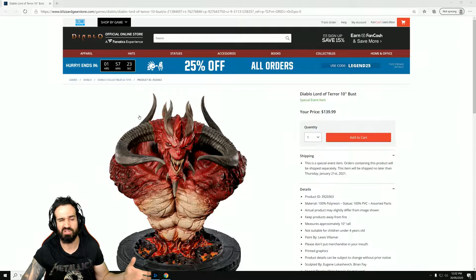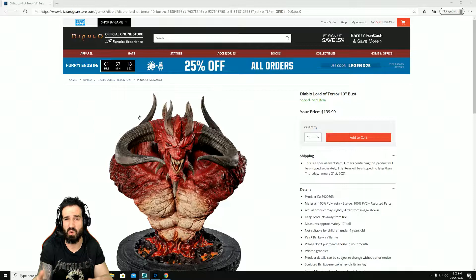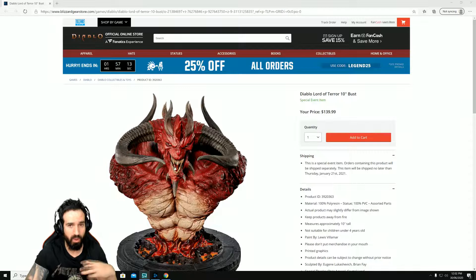I actually saw this on the Battle.net launcher — if you open the Blizzard Battle.net launcher it'll bring you directly to the store, otherwise just type in Blizzard Store in Google and it should be the first link that comes up.